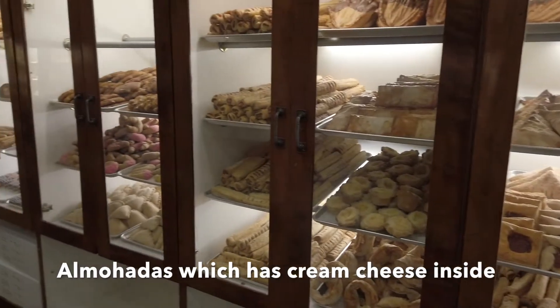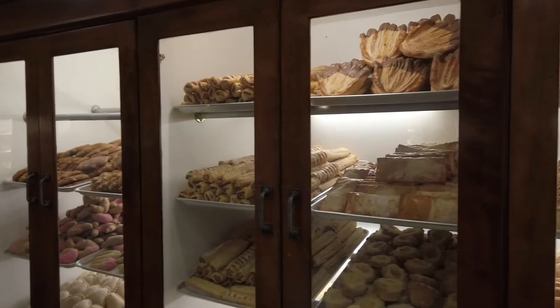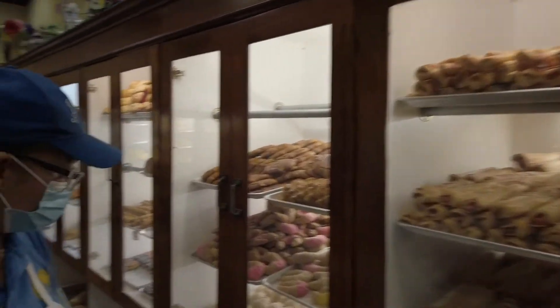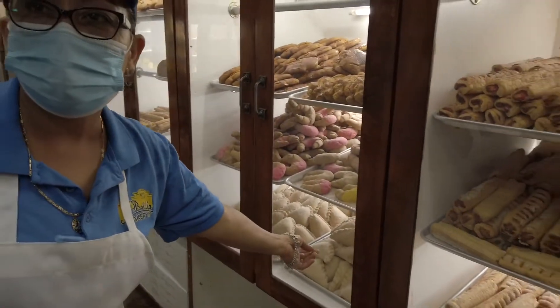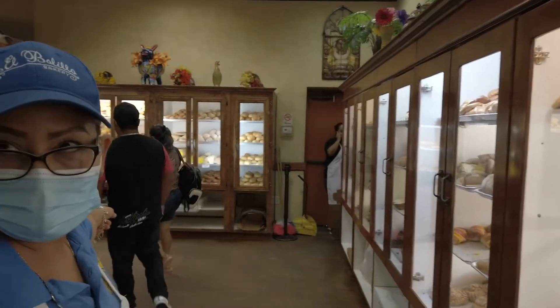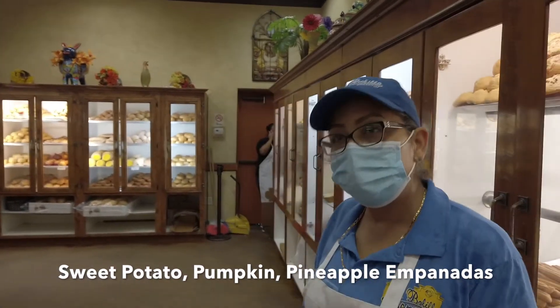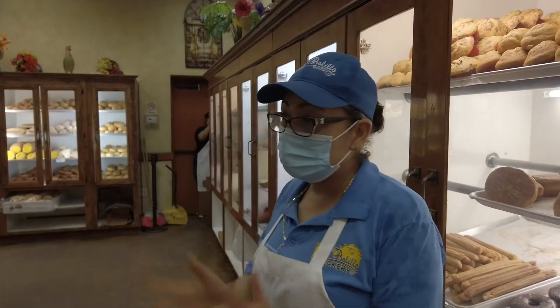Almohadas is $1. And this one is $0.65. Empanadas — guava, and more empanadas over there: sweet potato, pumpkin, pineapple. Everything is good.